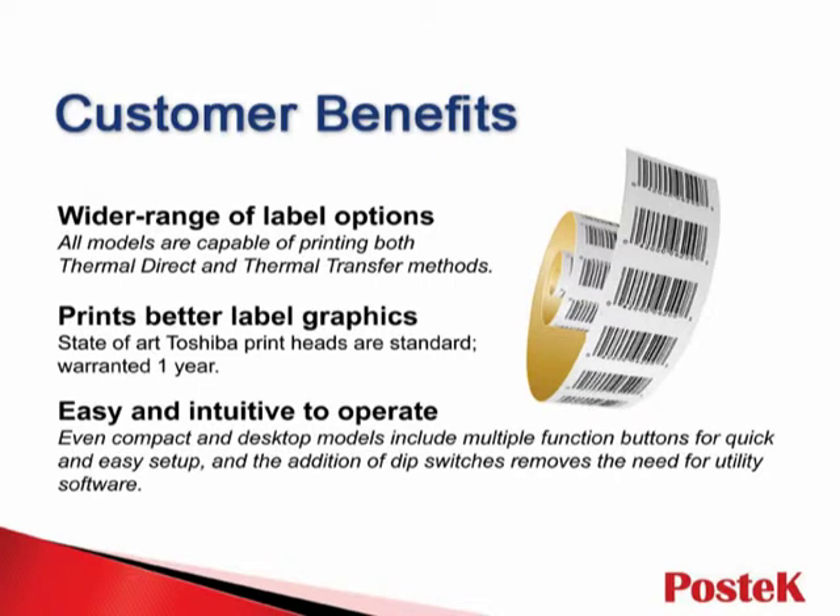Postek printers are also very easy to use. They are equipped with multiple function buttons, making operations intuitive. Additionally, several lines are installed with DIP switches, allowing common operations to be set according to preference.